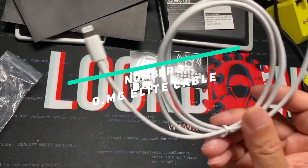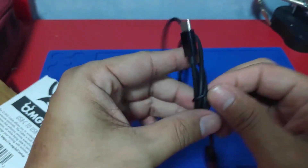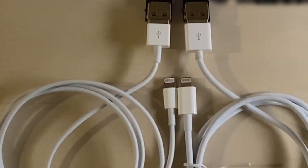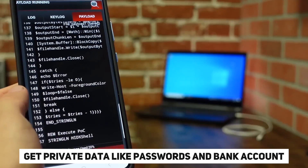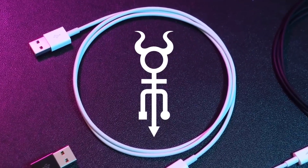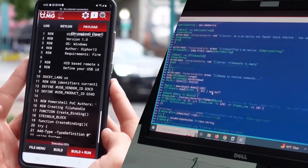Number 3: OMG Elite Cable. As a hacking tool, the OMG Elite Cable is very dangerous. This USB cable is made to look like a normal cable, but it is actually a hacking tool that can record keystrokes and inject attacks into computers. It is a very sneaky tool used to steal private data like passwords and bank account information from unsuspecting victims. People can use the cable to run programs, download malware, or steal saved Chrome passwords and send them over the internet.